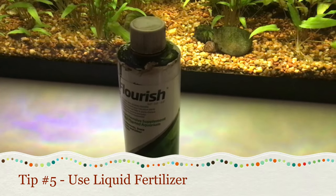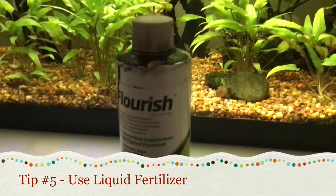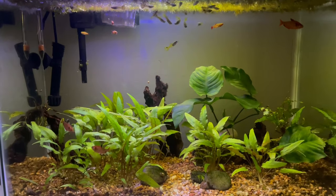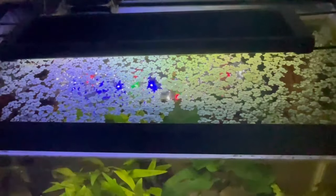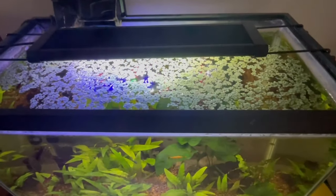My final tip is to use liquid fertilizer. There are many different types of liquid fertilizers but they all serve the same purpose, which is to give plants nutrients through the water column. I use Flourish Comprehensive, but there's also Tropica and some other ones. Liquid fertilizers give the plants a new source of nutrients and will most likely make your plants grow a lot better.